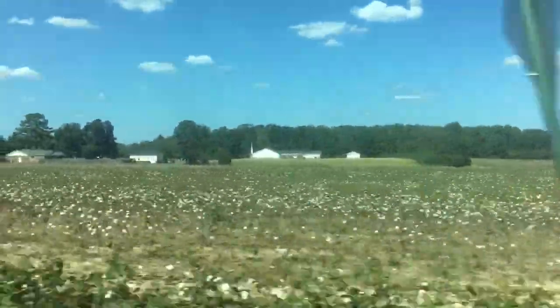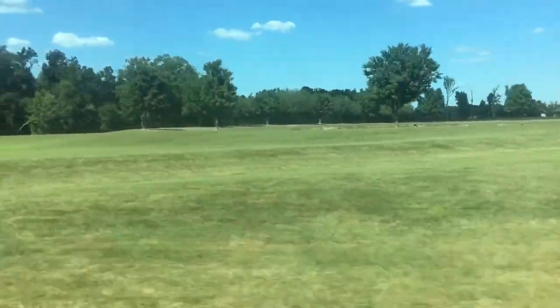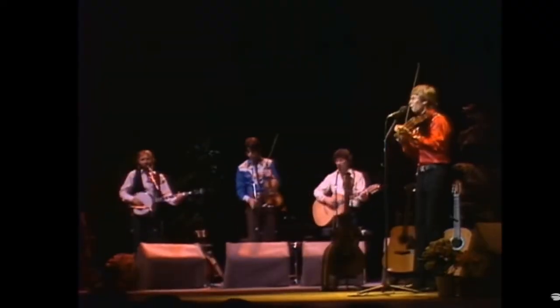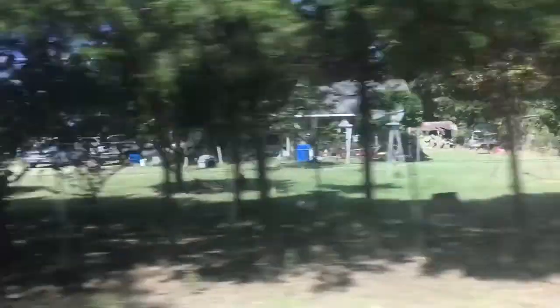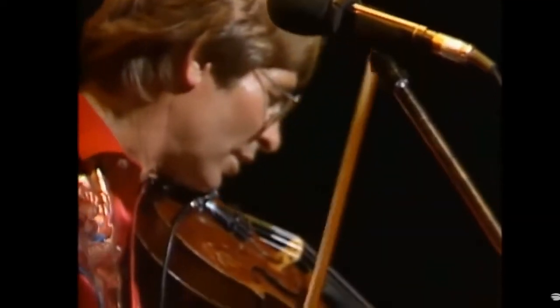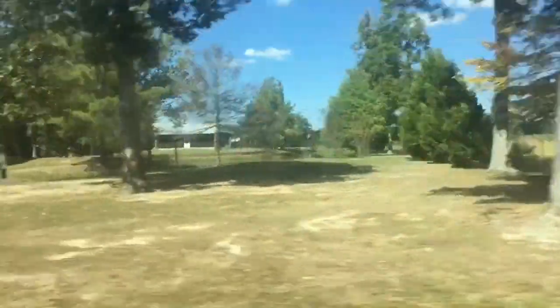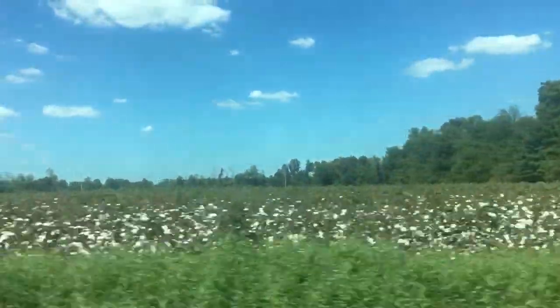It's a big one — it has a stop sign. Here's your daily country roads. Country roads, take me home, to the place I belong. West Virginia, mountain mamas, take me home, country roads. Cotton field time! Country roads, cotton field time.